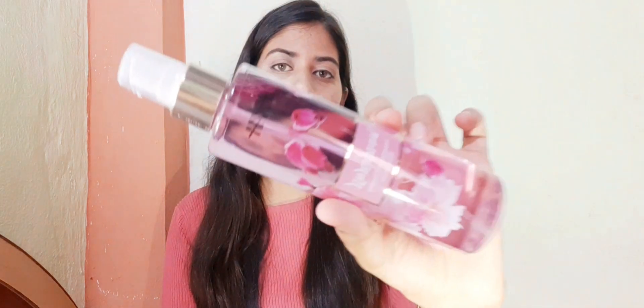Without wasting any time, let's go. The first thing I have purchased from Nykaa is the Nykaa Wonderlust Body Mist. I have tried this before too. It is very sweet, floral and refreshing. This is my second bottle — I have finished the first one before.